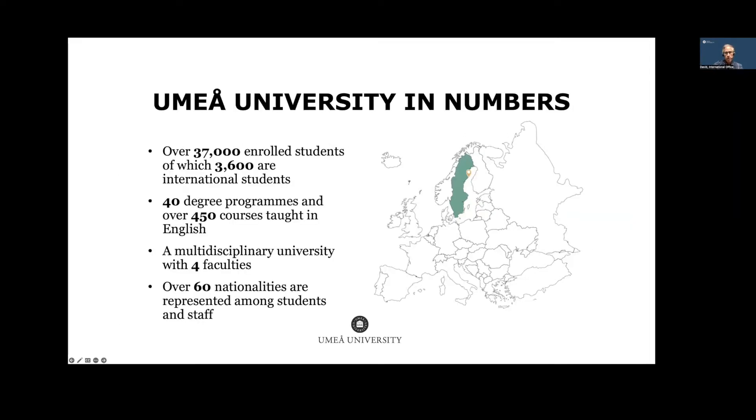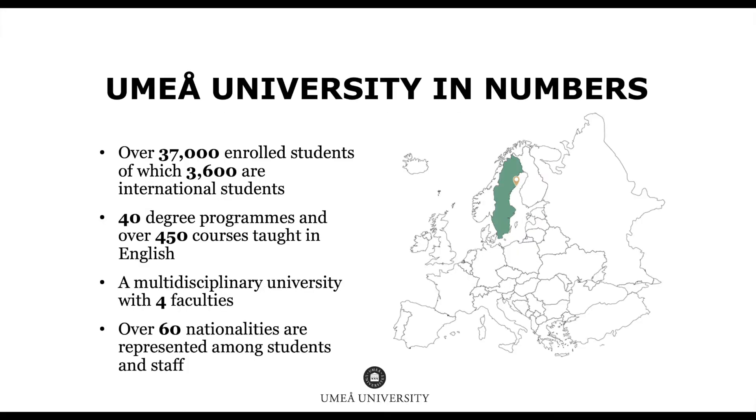Here's some general information about UMA University. We have about 37,000 enrolled students at the undergraduate, master's, and PhD level, and approximately 3,600 are international — so it's a very multicultural campus. We have 40 degree programs taught in English, as well as 450 individual single-subject courses. We are a multi-disciplinary, comprehensive university with four faculties: arts, social sciences, science and technology, and medicine. We have approximately 60 nationalities represented among our teachers, researchers, and students, so you will meet people from all over the world here on campus.